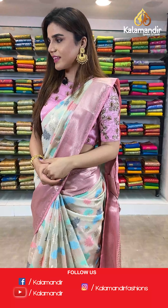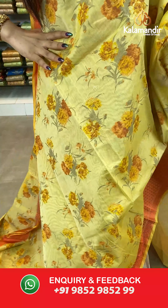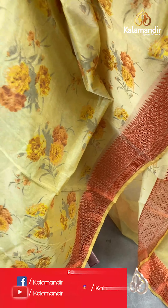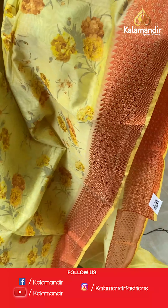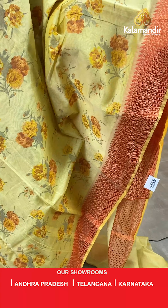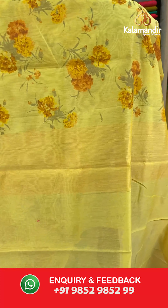On to our next saree — a beautiful yellow and orange shade. A light yellow and orange saree. The body has floral design. And we have thread borders. Pallu is same as the saree and a plain blouse with border.